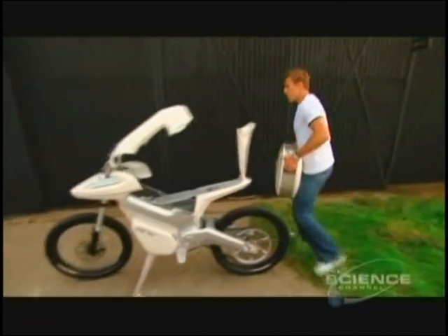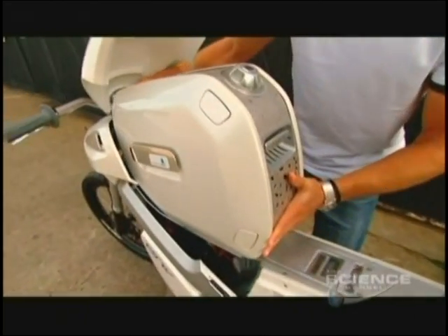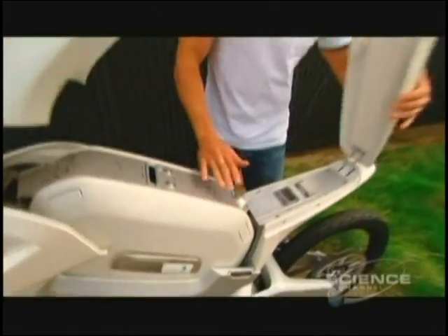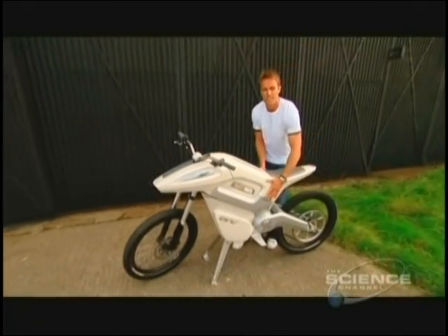This is the fuel cell. It weighs about 20 kilos and it's extremely easy to put in — you just slide it in like that, it clips into the socket. Pull this clip down, push the fuel cell in, seat comes down, fairing back down. Easy as that.